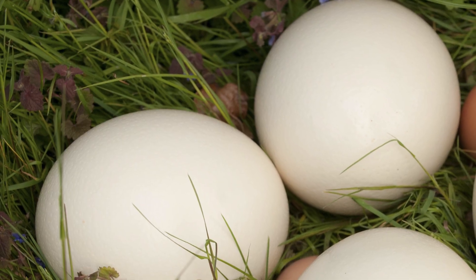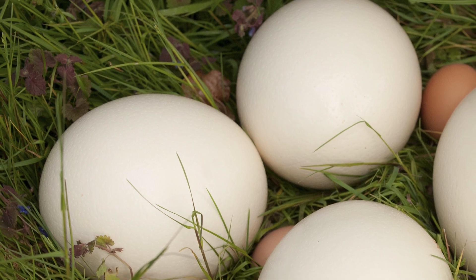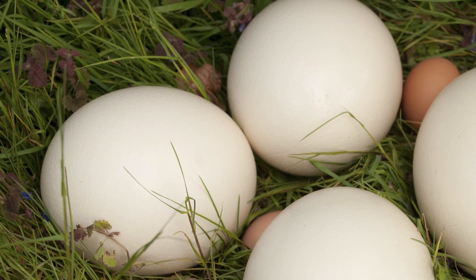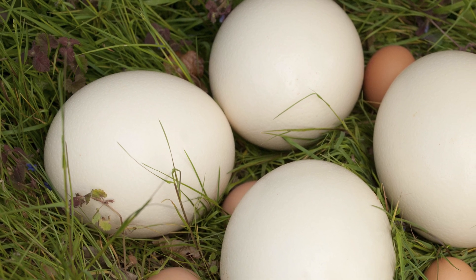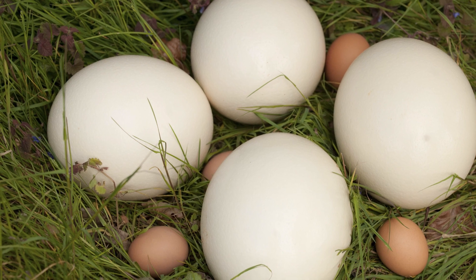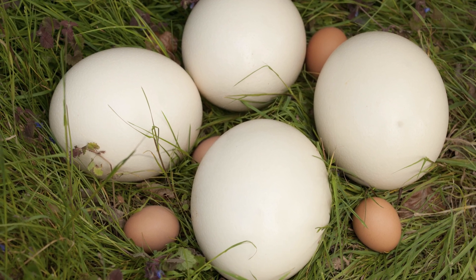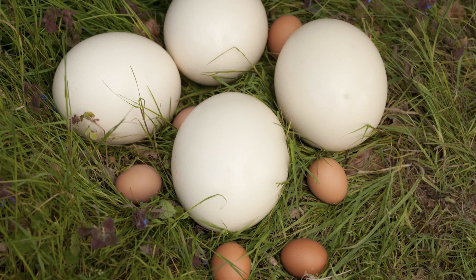Ostrich hens can lay 40 to 60 very large eggs per year, weighing between 3 and a half to 5 pounds each, which is equivalent in volume to 2 dozen chicken eggs. The incubation period is about 40 days.